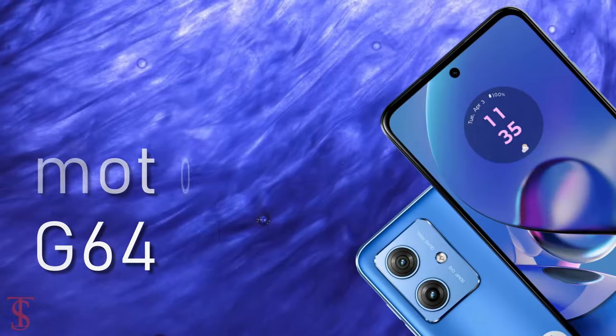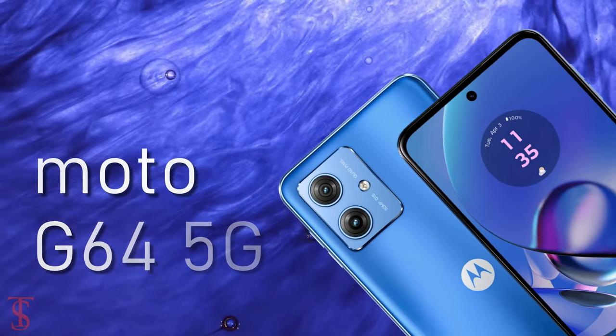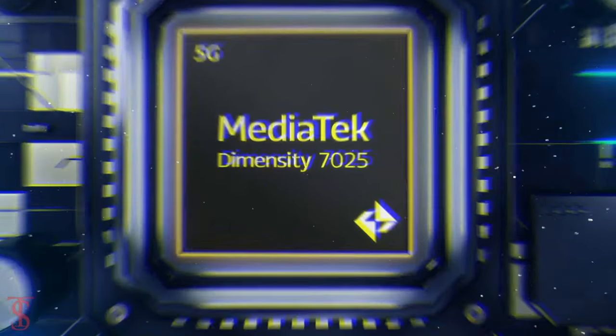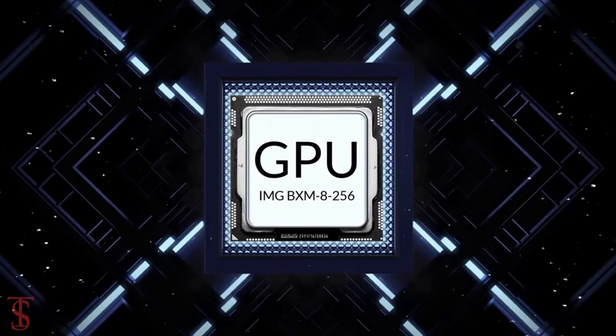Under the hood, the Moto G64 5G comes powered by the latest MediaTek Dimensity 7025 chipset, paired with an IMG BXM8-256 GPU.